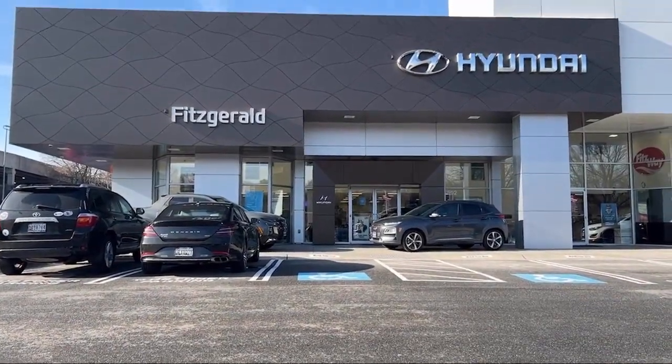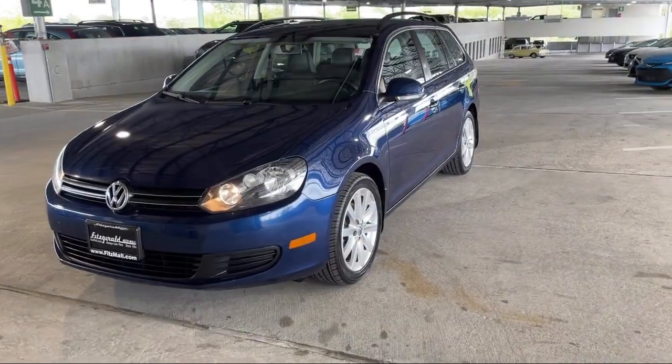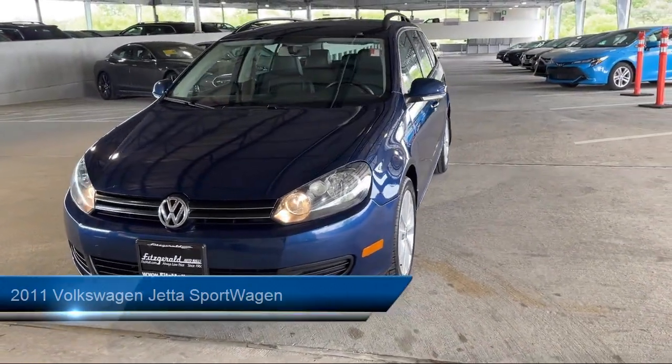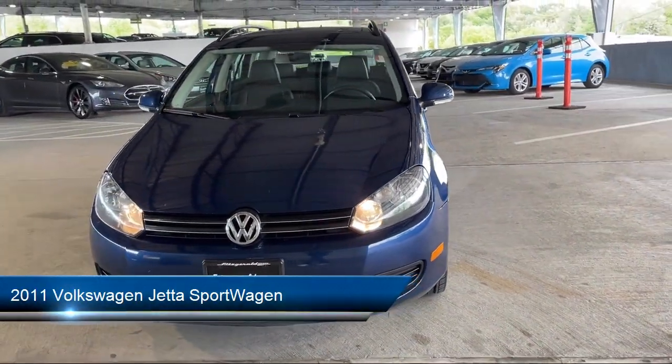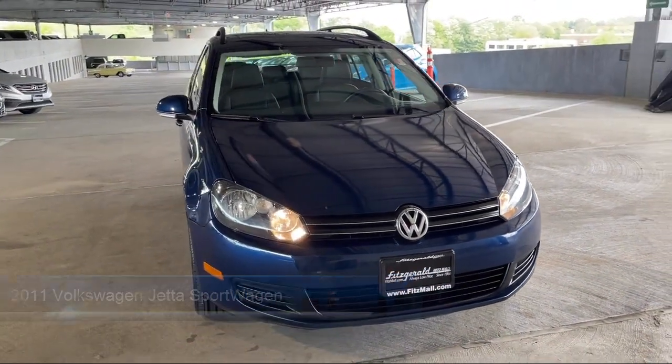For over 55 years, the Fitzway has been satisfying customers time and time again. And here's a look at another one of our great vehicles from our huge selection. It comes equipped with many standard and optional features, and much more!